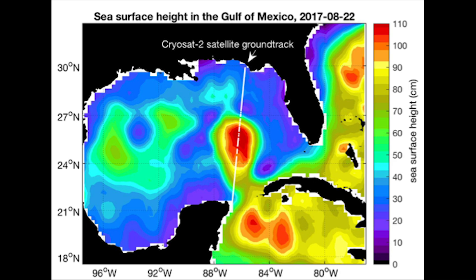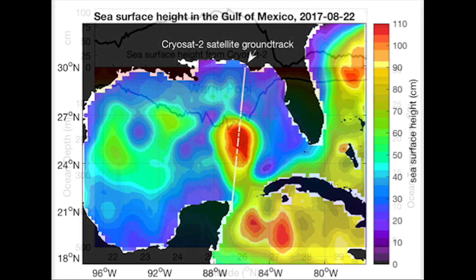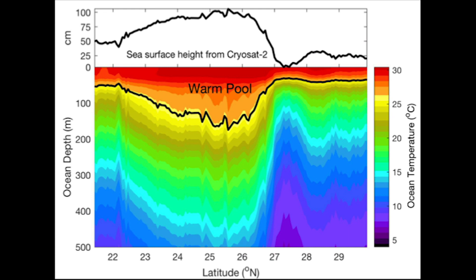The ocean has strong currents, like rivers moving through parts of it, and altimetry is really the only instrument that gives you, in essence, a snapshot of that.